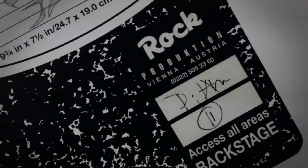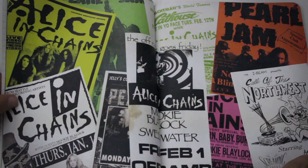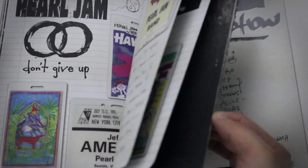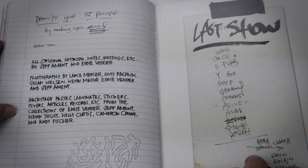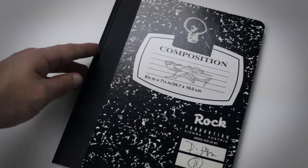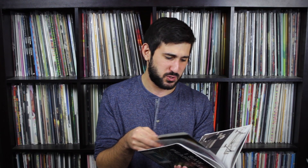This is a replica composition notebook of Eddie Vedder's notes and thoughts from around that era. There are pictures in it, all kinds of drawings, and a bunch of really rare photos of the band. He has just thoughts, little stubs — even a stub from a Seattle SuperSonics vs. Chicago Bulls game. This is really a love letter to Seattle, to everything Eddie Vedder loved, and to the band of that era.